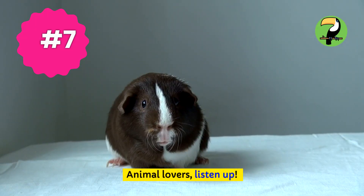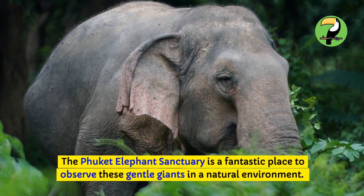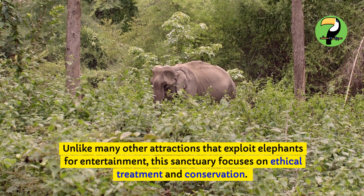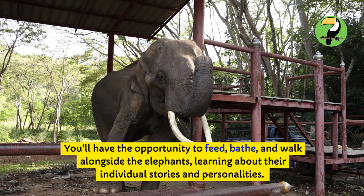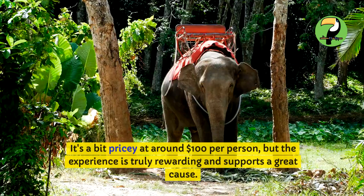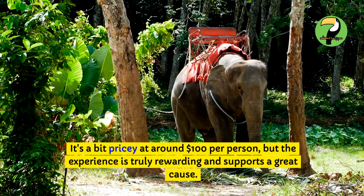Animal lovers, listen up! The Phuket Elephant Sanctuary is a fantastic place to observe these gentle giants in a natural environment. Unlike many other attractions that exploit elephants for entertainment, this sanctuary focuses on ethical treatment and conservation. You'll have the opportunity to feed, bathe, and walk alongside the elephants, learning about their individual stories and personalities. It's a bit pricey at around $100 per person, but the experience is truly rewarding and supports a great cause.